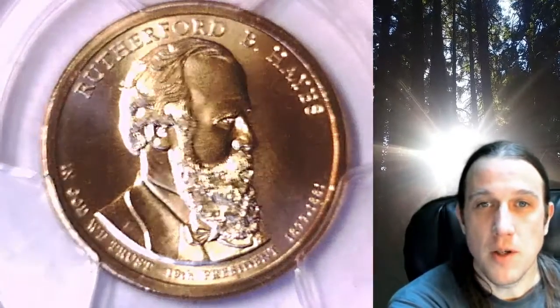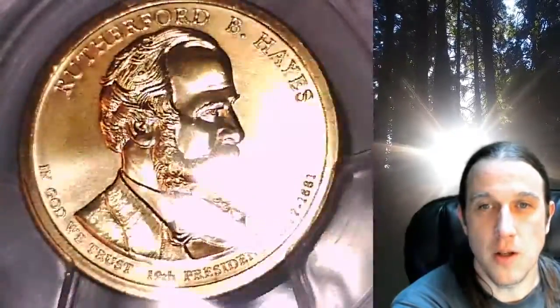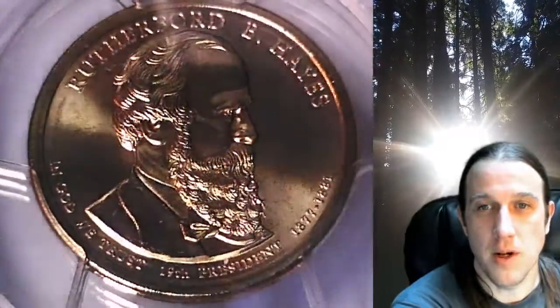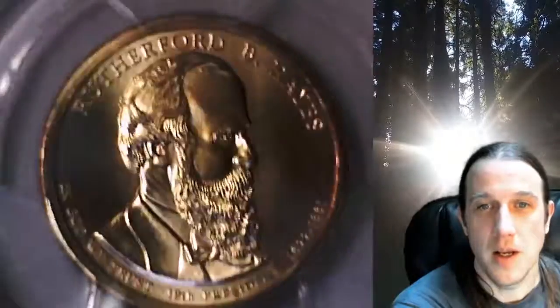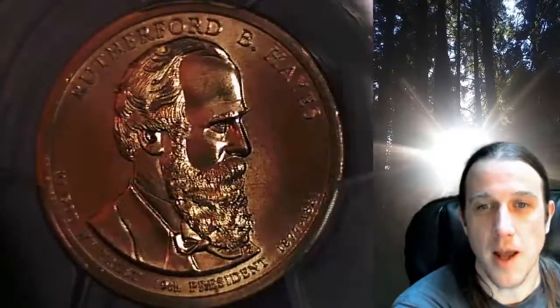Welcome to Time Traveler's Coin Exchange. The next coin we're going to take a look at is a 2011P Presidential Dollar. This is a business strike coin from the Philadelphia Mint. It has been graded by PCGS and they graded it at Mint State 67. The coin is in position A and it features President Rutherford B. Hayes.